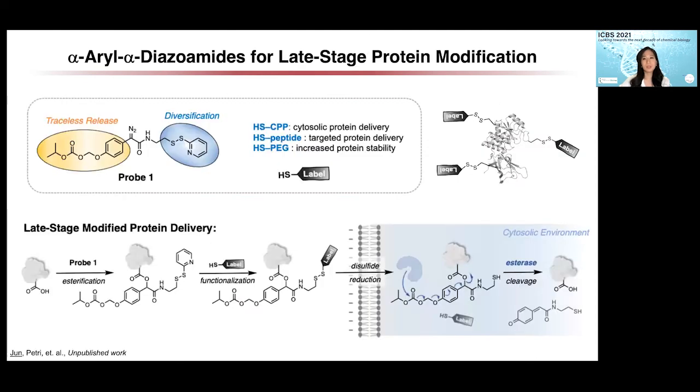To further expand the utility of diazo compounds, we rationally designed a probe for late-stage protein modification. This new probe consists of a diazo moiety for protein conjugation, a thiol-reactive group for late-stage functional diversification, and an extended carbonate group to promote traceless release from the protein. Instead of simply blocking the negative charge, this probe will allow protein modification with any ligands bearing diazo groups, such as cell-penetrating peptides for cytosolic delivery or a PEG group for increased protein stability. For cytosolic delivery, protein modified with cell-penetrating peptides will enter the cytosol, and the reducing cytosolic environment will break down the labels to release native proteins.